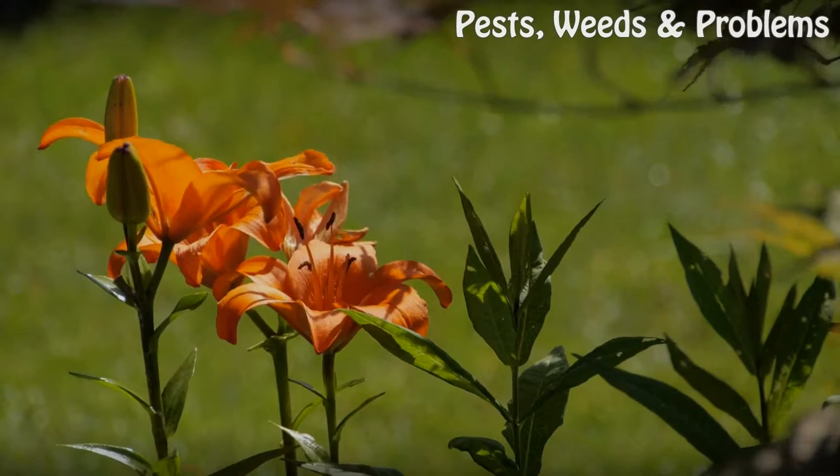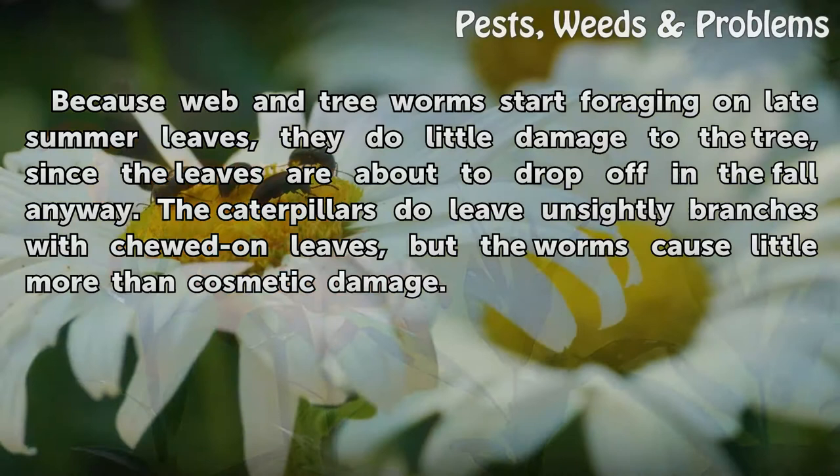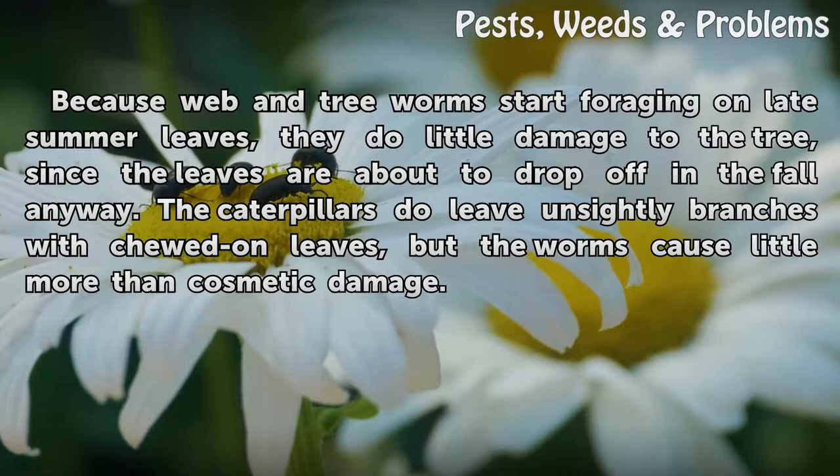Because web and tree worms start foraging on late summer leaves, they do little damage to the tree, since the leaves are about to drop off in the fall anyway. The caterpillars do leave unsightly branches with chewed leaves, but the worms cause little more than cosmetic damage.